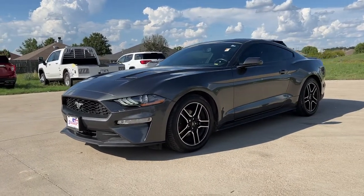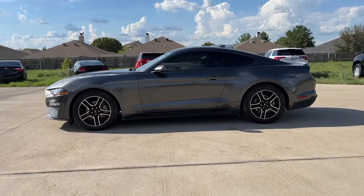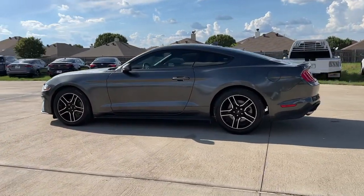Here is a wonderful 2020 Ford Mustang. With less than 45,000 miles on the odometer, this vehicle stands out from the rest.